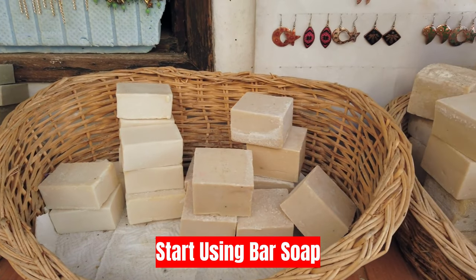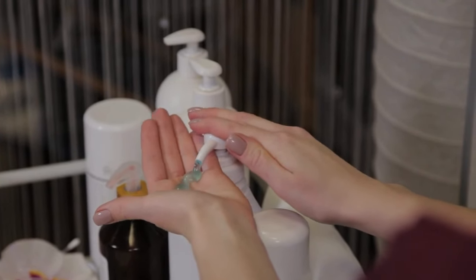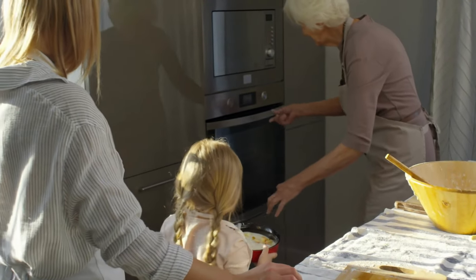Tip three: start using bar soap. Switch to bar soap to save money instead of purchasing pricey face and hand soaps. You will also be lowering your plastic waste and choosing a better solution.